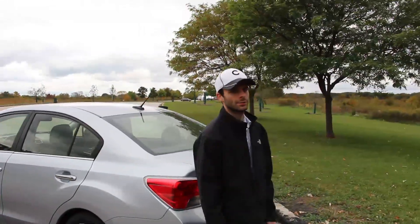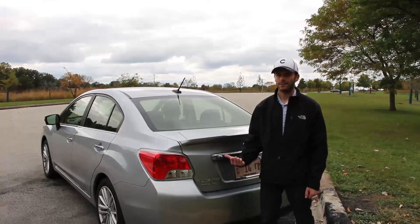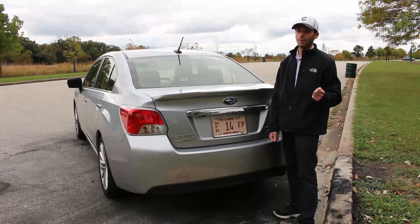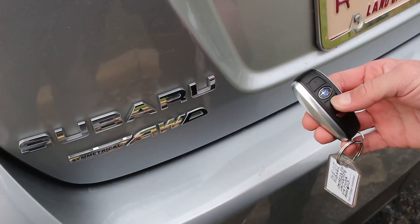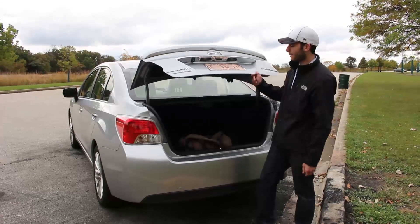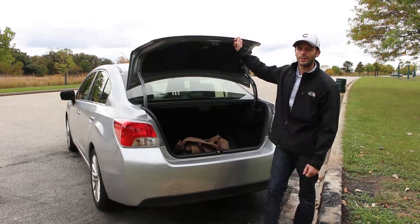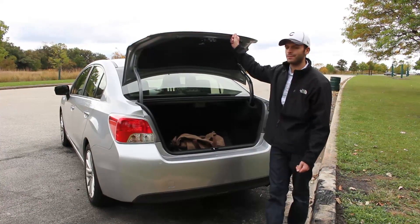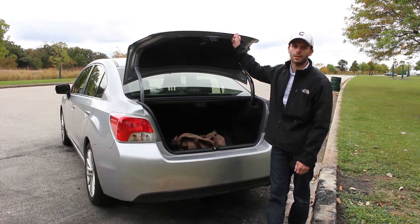Another thing that can be kind of a nuisance is the trunk. You have to either have the key in your pocket or hold the button on the key fob to pop it open. You can't just walk right up to it and open it. It can be annoying if someone else is going to get something out of the trunk and they don't have the key. It would be nice if you could just unlock the car and have the trunk unlocked as well.